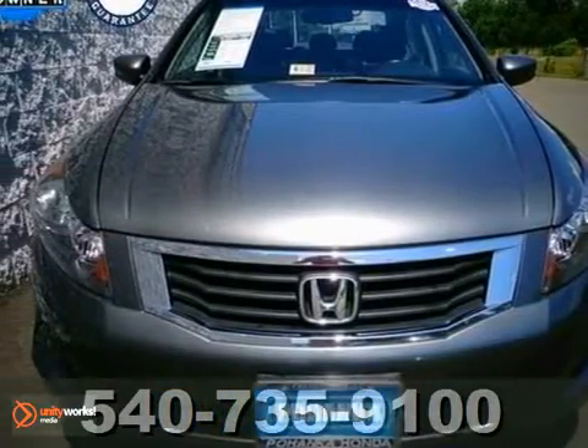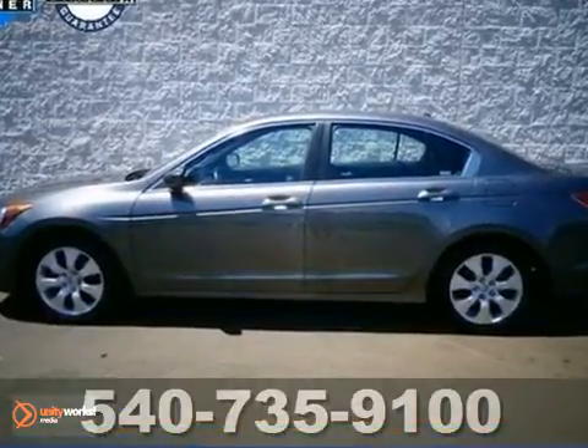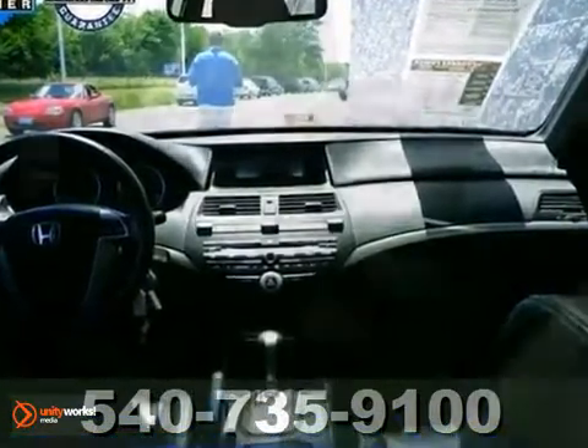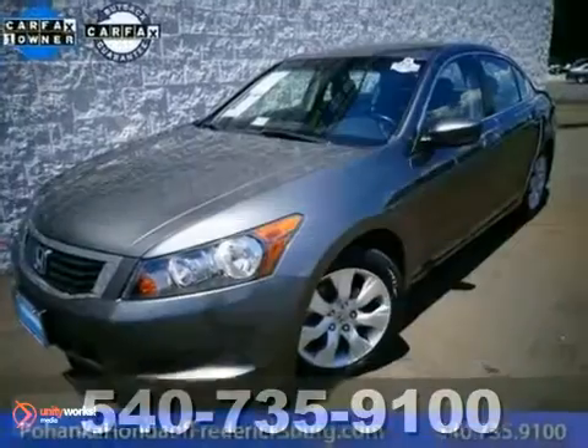How economical is this 2009 Honda Accord EXL? A roomy car coupled with a gas-saving power plant does not come up for grabs very often, so you'd better act fast. Consumers gave it high marks for overall initial quality. It's equipped with a power moonroof and a CD player. Call today for a test drive.